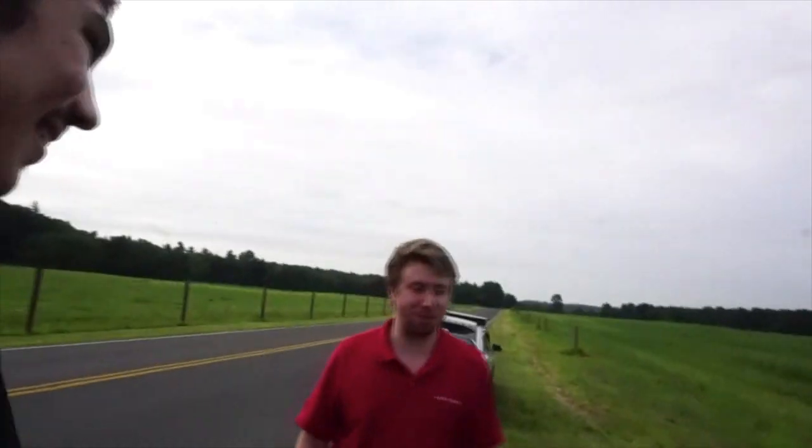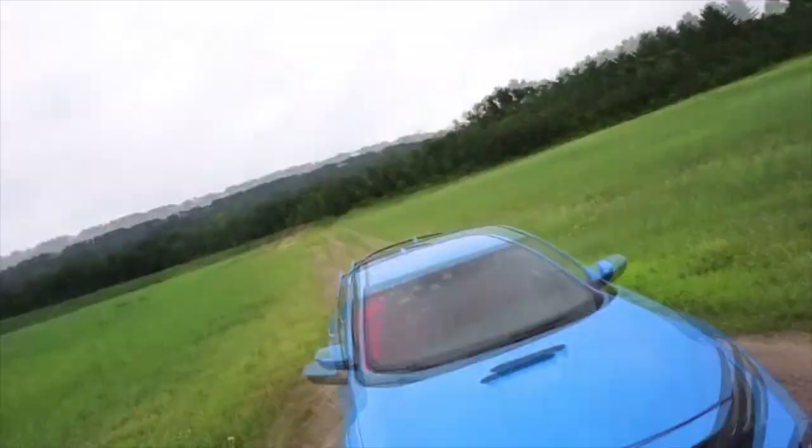I'm obsessed with this. It's my dream car. So without further ado, the car that I'm going to be driving around today — filming some POVs, rollers, cinematics. Give you guys a rundown on the car, whether I would buy it or not. Without further ado: a 2021 Honda Civic Type R FK8.